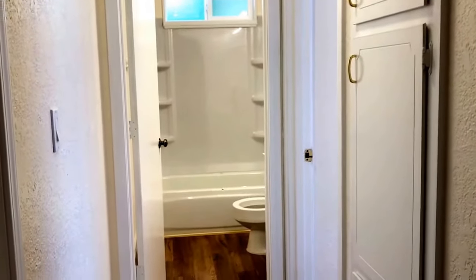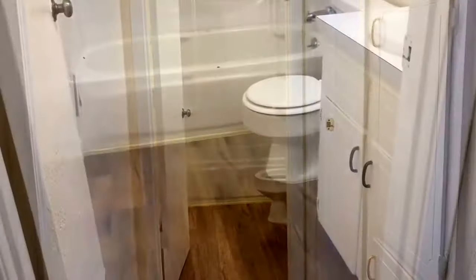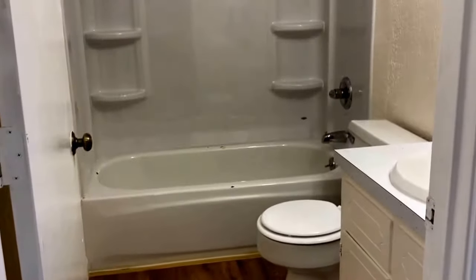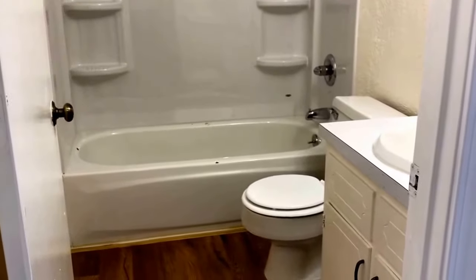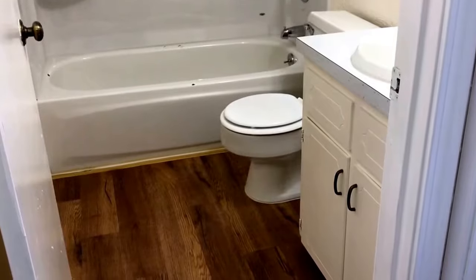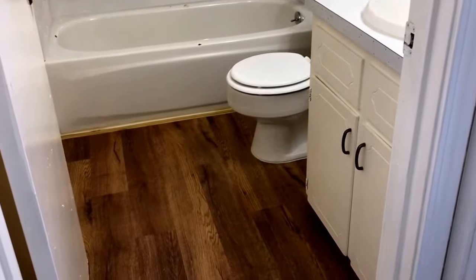At the end of the hallway is the shared bathroom. The hall bathroom comes with a tub and shower surround, a toilet area, and a single sink vanity that is smaller than in the master bathroom, but with ample storage.